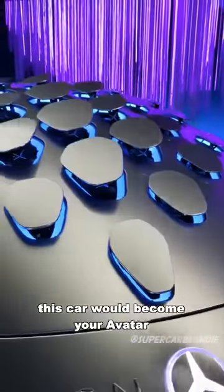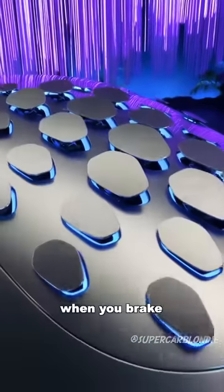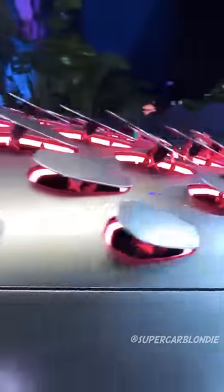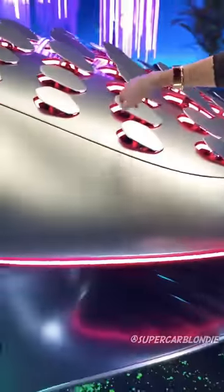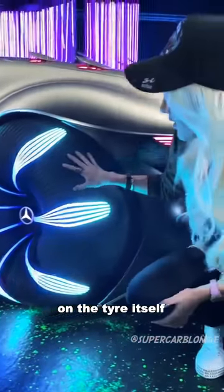This car would become your avatar — it's like a creature in itself. When you brake, it actually goes red. So it's an air brake and it also indicates that you're braking with the red light here.